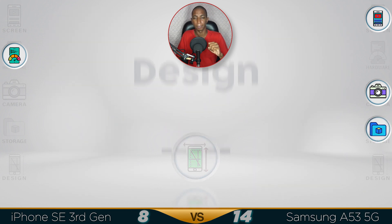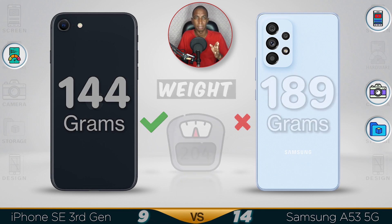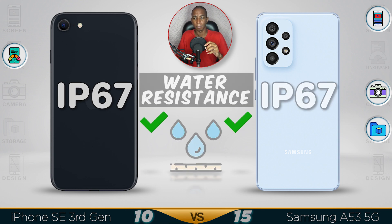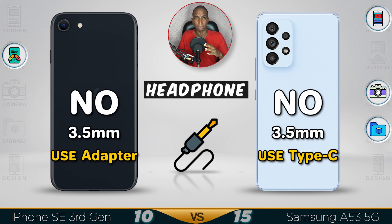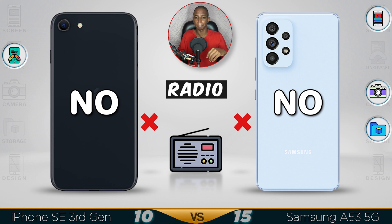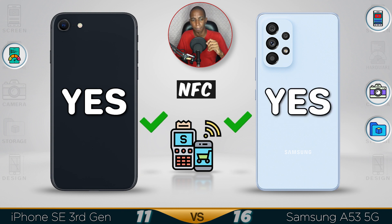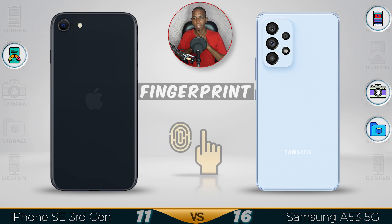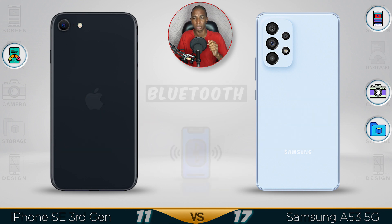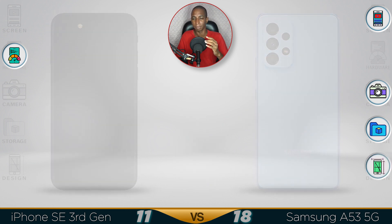Design: the iPhone is lighter, while the Samsung is slightly on the heavier side. Both are IP67 rated for water resistance. Neither supports an earphone jack, but both can use an adapter. Radio is not supported in either device. Both support NFC for payments. For fingerprint, the Samsung has an in-display fingerprint sensor and Touch ID. Bluetooth: Samsung has the faster 5.1 versus 5.0 on the iPhone. Overall for design, the Samsung wins.